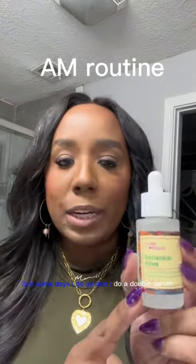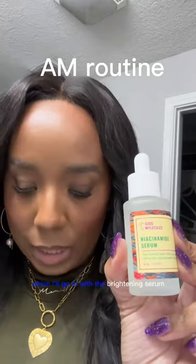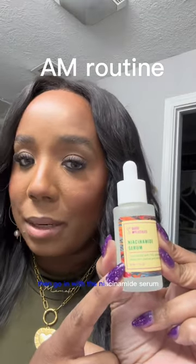I don't do this every day, but some days I do a double serum — I go in with the brightening serum, then go in with the Niacinamide serum.